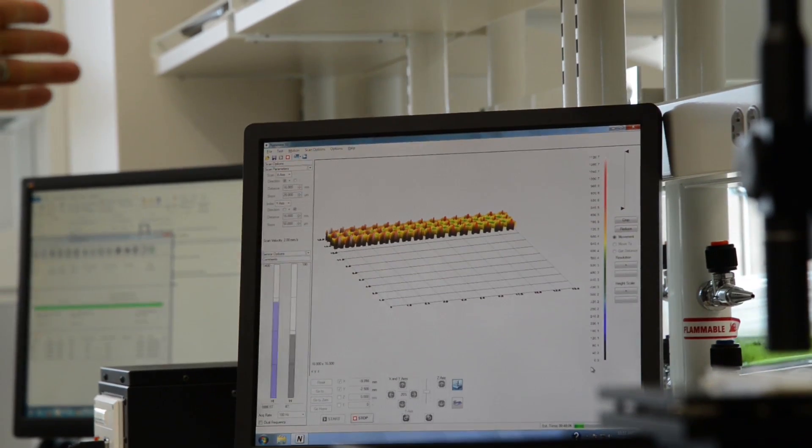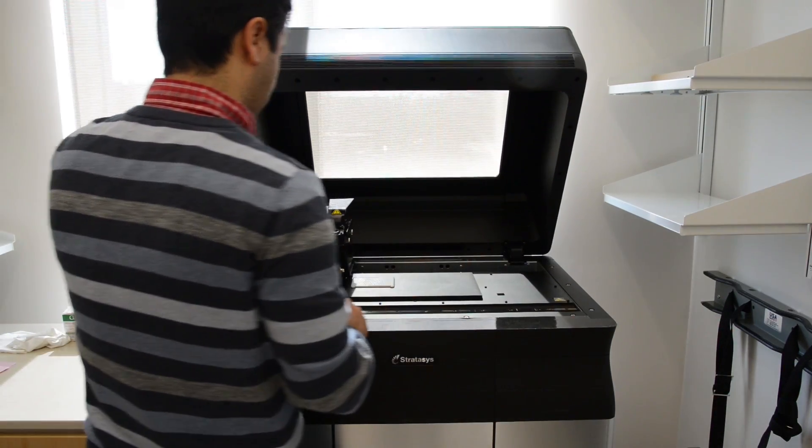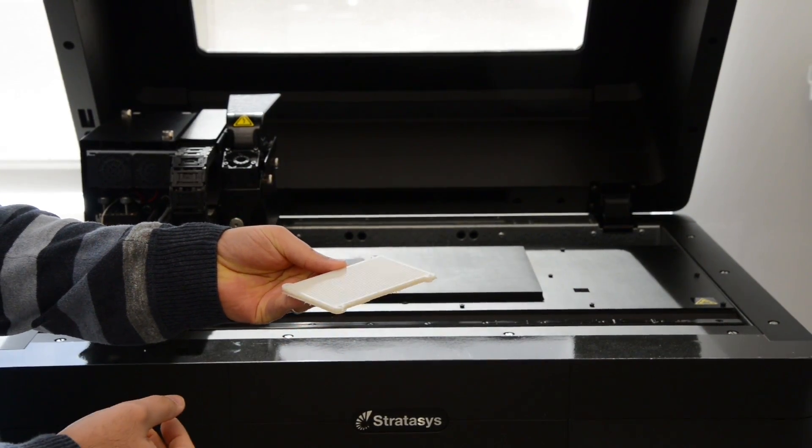We have a lab set up here — it's a collaborative lab between the Biosystems Engineering Department and the Industrial and Systems Engineering Department here at Auburn University — to employ additive manufacturing or 3D printing to investigate these relationships between surface roughness, surface characteristics, and the type of biofilm that colonizes them. This research has a lot of potential for Alabama and Alabamians in general.